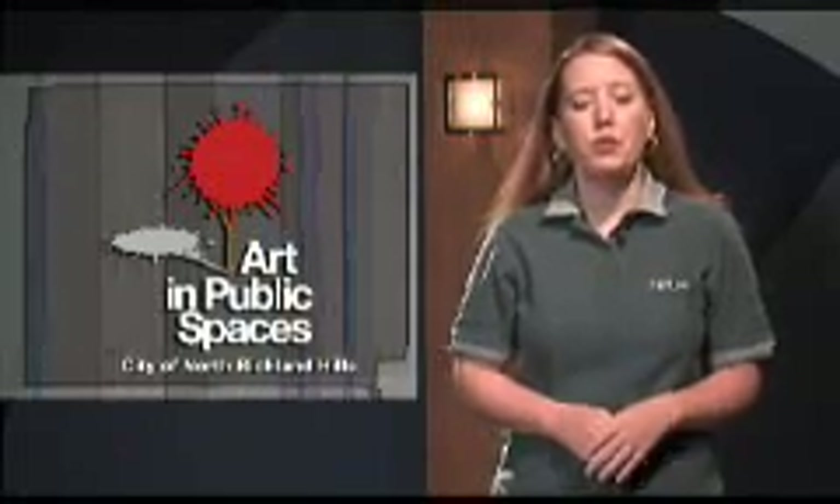Welcome to Inside NRH. I'm your host, Mary Edwards, and today we're taking a look inside the Art in Public Spaces program. By integrating art into daily life, the Art in Public Spaces program beautifies public areas, improves our quality of life, and creates a distinctive identity for our community.